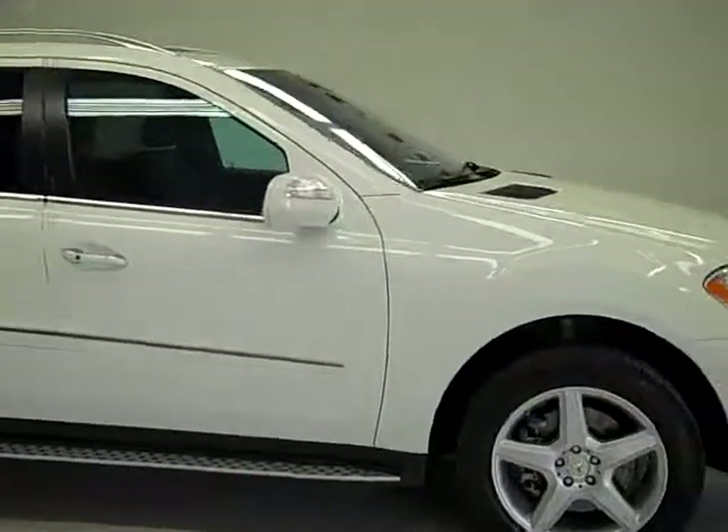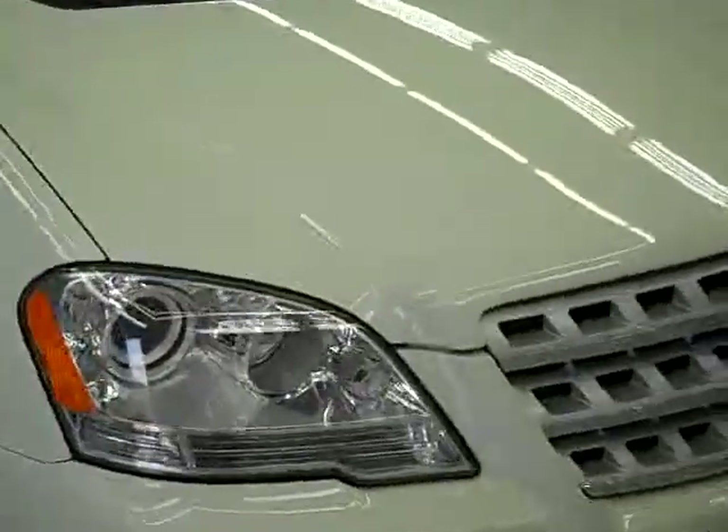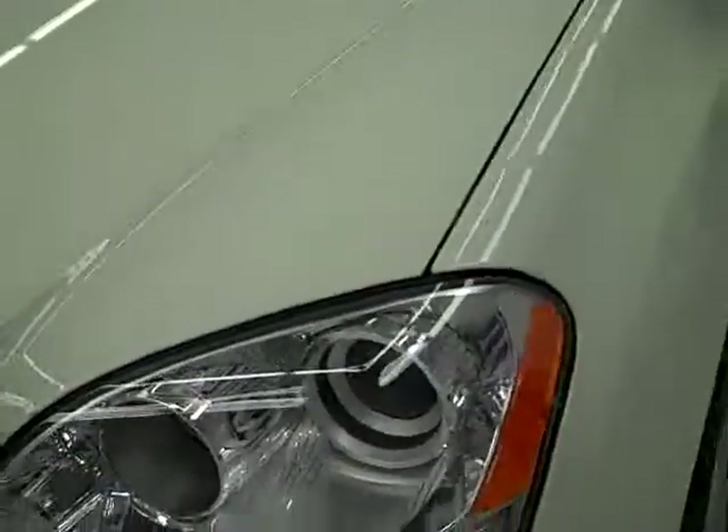This is stock number J59, a 2009 Mercedes ML 550. This vehicle has the 5.5 liter V8 engine.